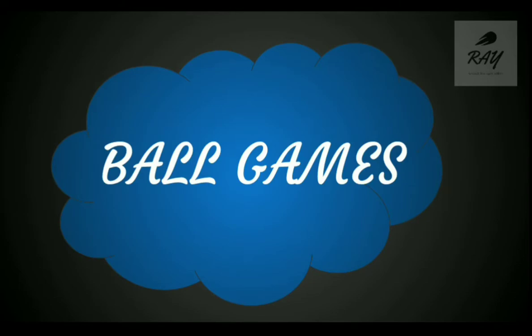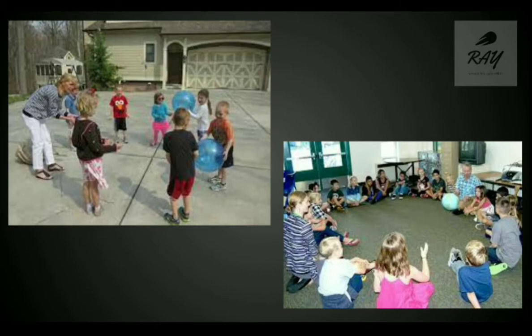The next activity is ball games, involving passing balls. Children sit or stand in a circle, and the teacher says the first two numbers of a pattern — for example, two, four, six — then throws the ball to a child who continues the pattern. That child throws the ball to another, who says the next number, like eight, then ten, and so on.